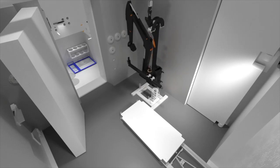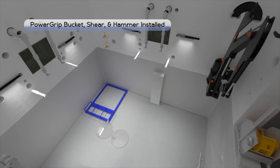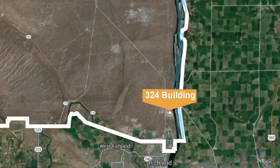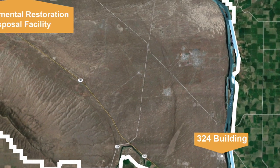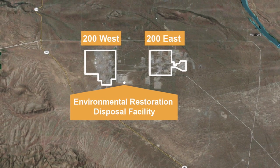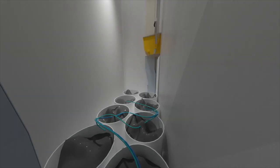Crews will use existing facility cranes to install the equipment. The remote excavators will use several interchangeable tools to remove grout and debris, score and remove the existing floor, and excavate the soil underneath. Waste determined to meet the requirements for safe transportation and disposition can be shipped to the Environmental Restoration Disposal Facility located at the center of the Hanford site, which will ensure the protection of the public and the environment. Workers will stage the remaining radioactive waste from B cell in the surrounding cells and grout it in place.